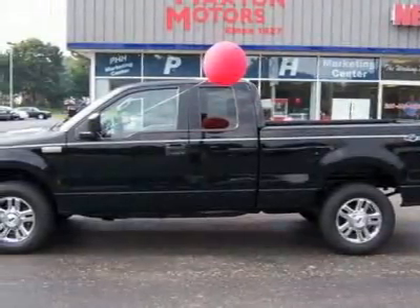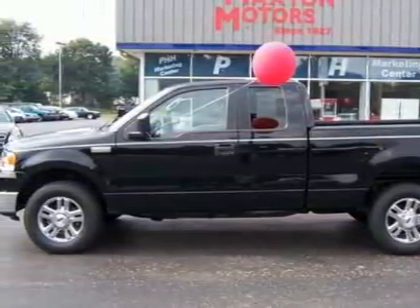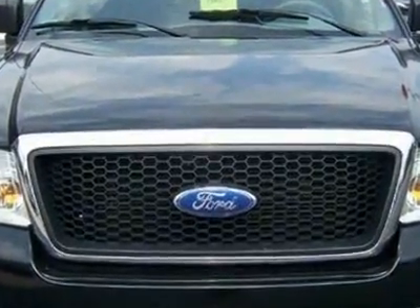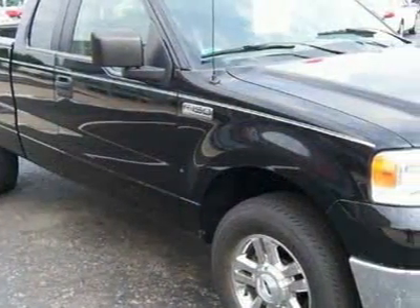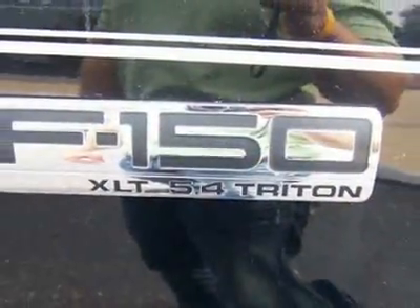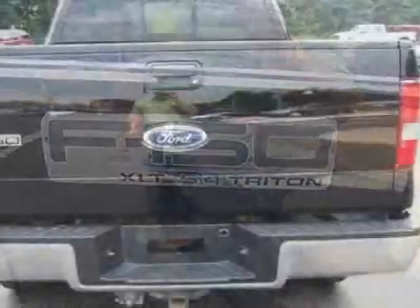Look at this 2006 Ford F-150 XLT. This F-150 has just under 64,000 miles. For your protection, a warranty is available for this vehicle. This vehicle gets 14 miles per gallon in the city and 18 on the highway.